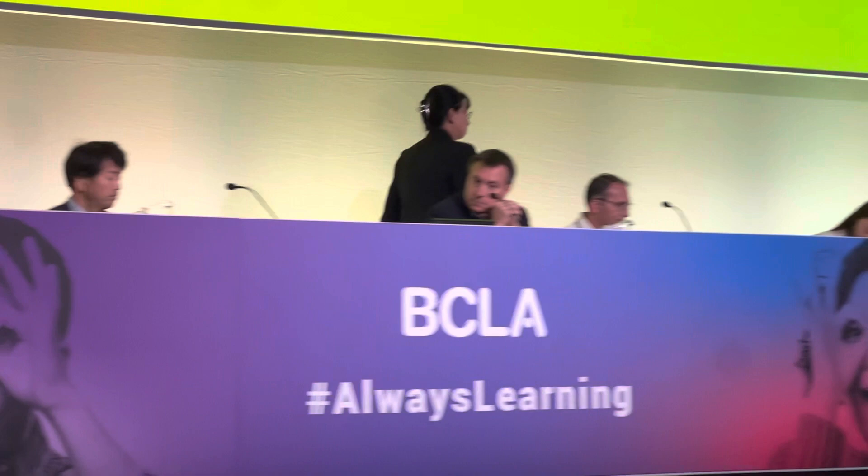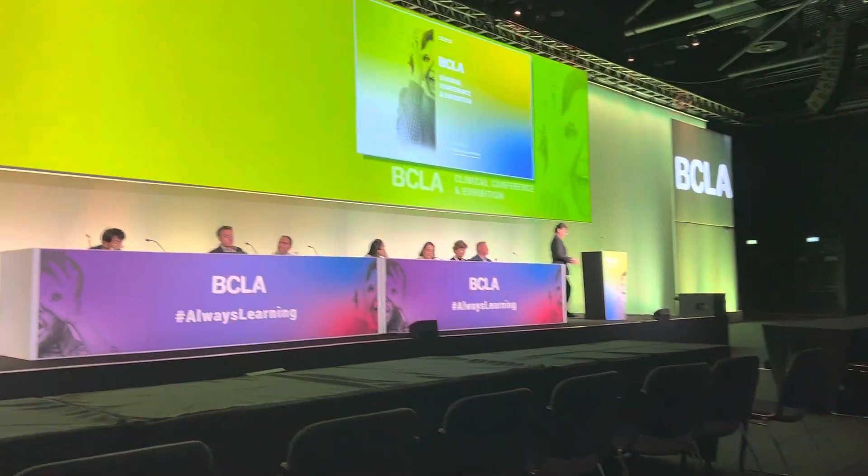Pauline is going to talk to us about ocular signs and symptoms in ortho-keratology patients associated with the use of povidone-iodine-based disinfecting solution.